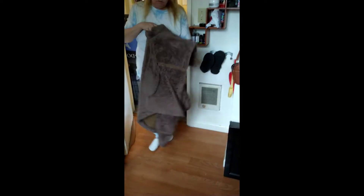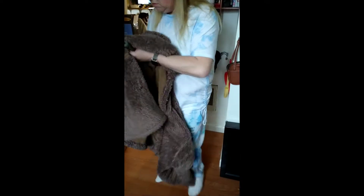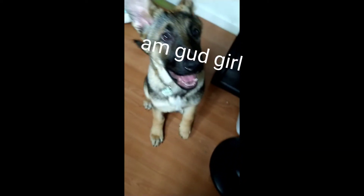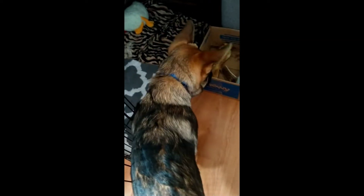There you are. Leica. Hi. Sit. Sit. Leica, sit. Good girl. Good girl, Leica.